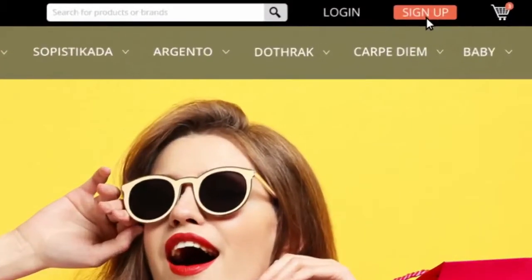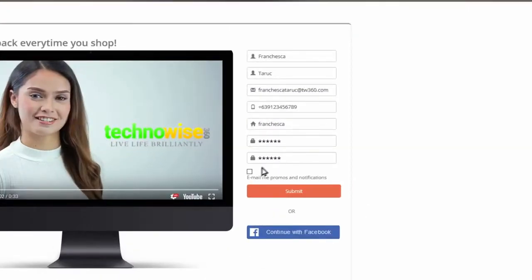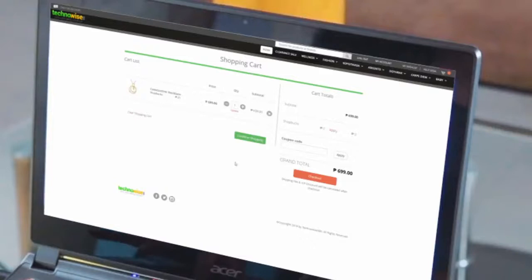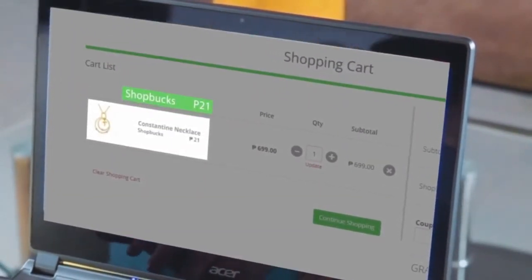Earning ShopBucks through Technowise 360 is so awesome and easy. Just sign up and create an account for free. Just shop like you normally would. See the ShopBuck points right there? That's what you're going to earn when you purchase the item.